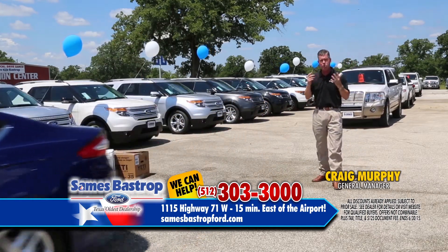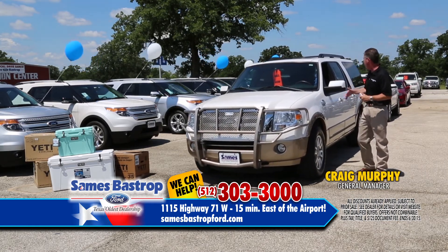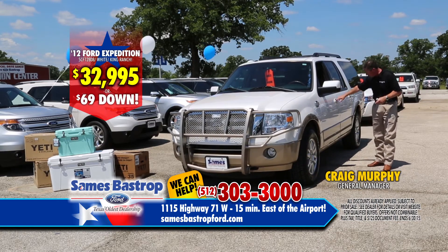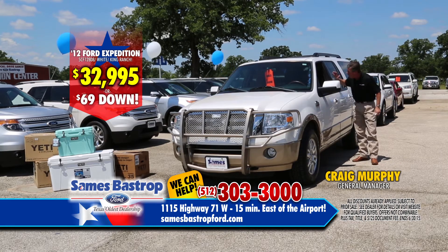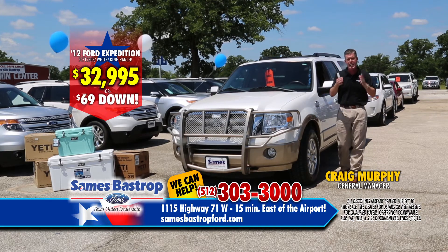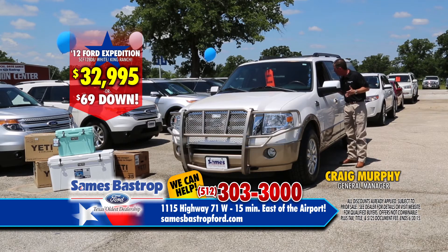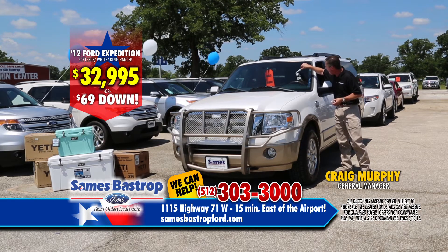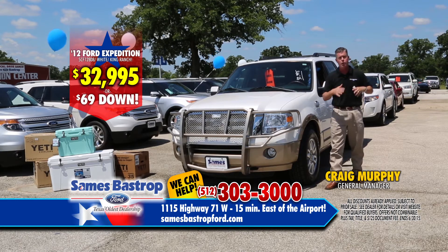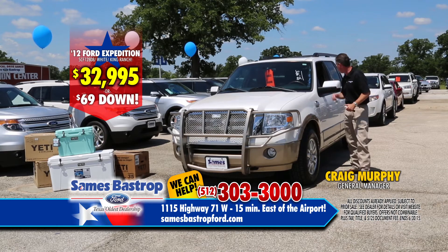Here's an Expedition, but a little different — this is a King Ranch model. Chester DeShay is driving it. It's got power running boards, navigation, two TVs, and a sunroof — everything you're looking for. It's a 2012 King Ranch, normally about $70,000 new, and valued at about $44,000 used. Let's get aggressive — $38,000? $37,000? $35,000? Right now at Savings Bastrop Ford: $32,995. And bring your car — we want your trade and we'll give you top dollar.